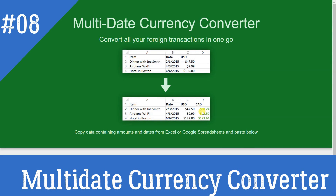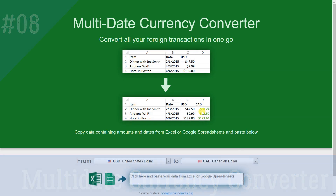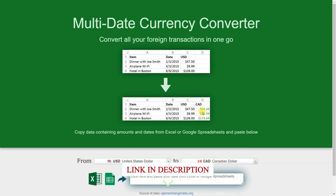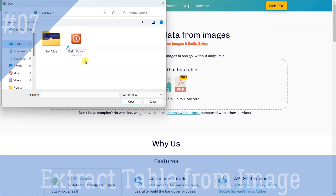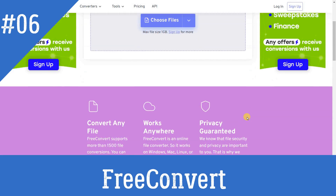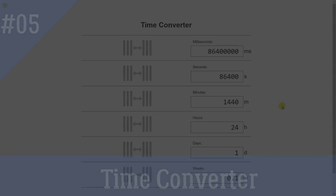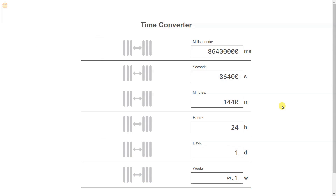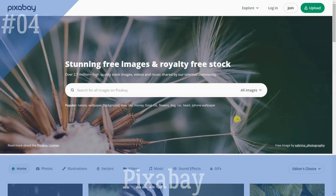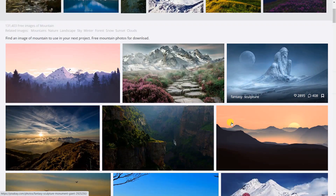Snaplink lets you generate custom link preview images for your web pages from code. Multi-date Currency Converter: Convert many transactions on different dates from one currency to another using the correct conversion rate for each date — simply copy your data from Excel or Google Spreadsheets and paste it into the tool. Extract Table from Image: Convert images and PDFs to Excel and tabular JSON. Free Convert: Convert image, audio, video, and document into different formats.